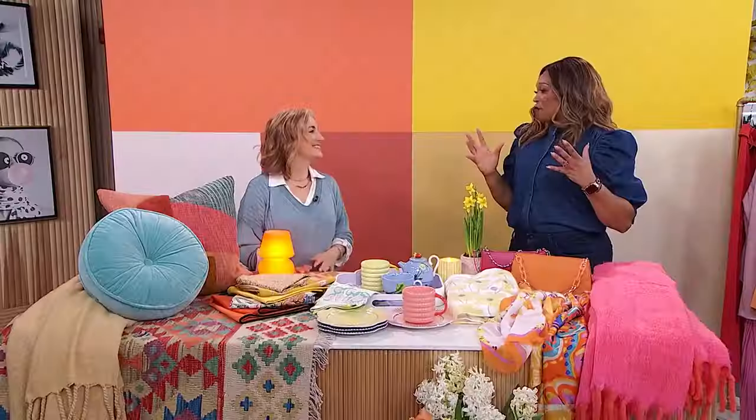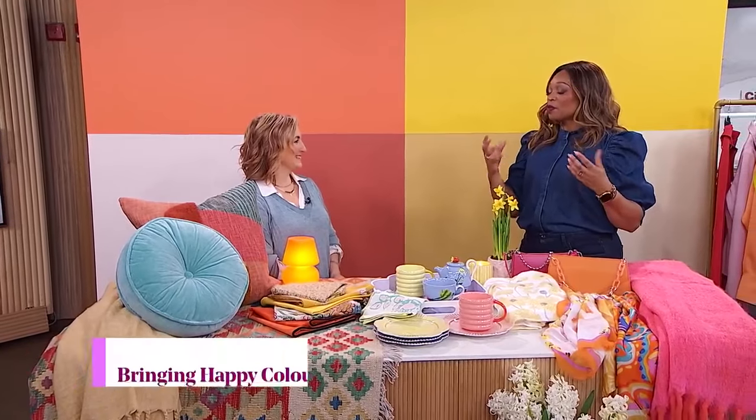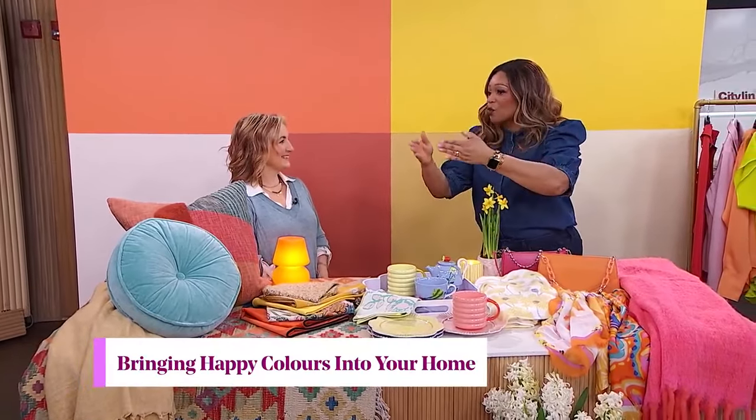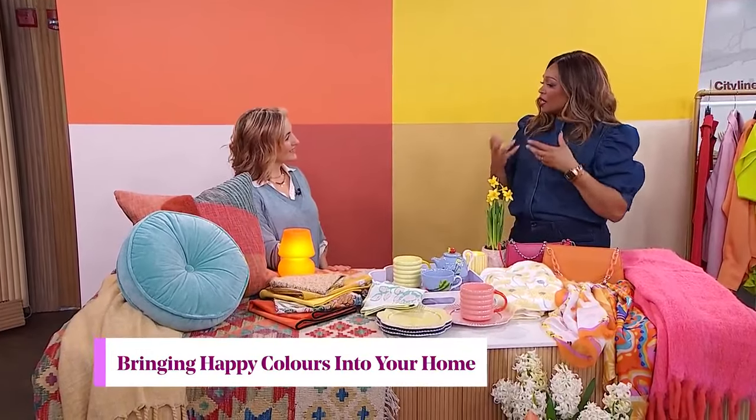Sharon Grech joins me now in studio. Thank you so much — that was beautiful. Really nice pieces at IDS, always gorgeous at the Interior Design Show. So you're playing with colour, and those are the moments where I sort of feel like I gravitate towards you. Let's talk about what colour does for us.